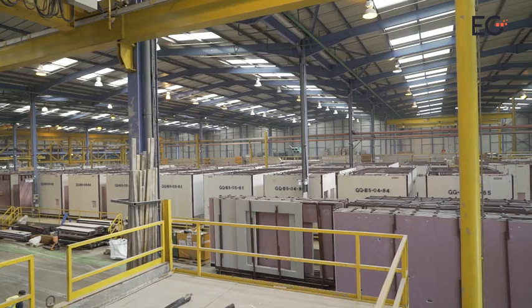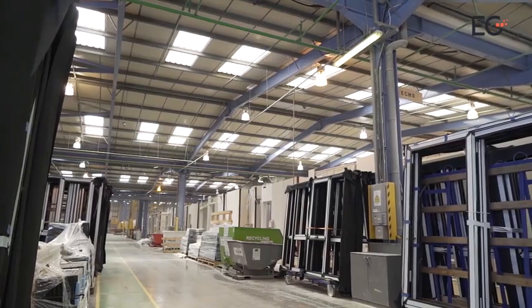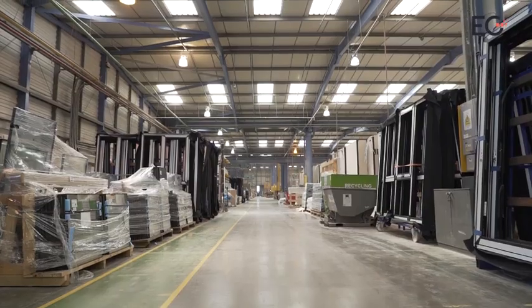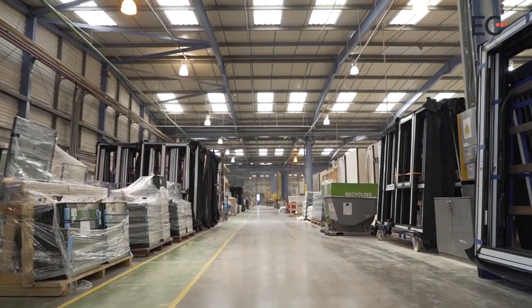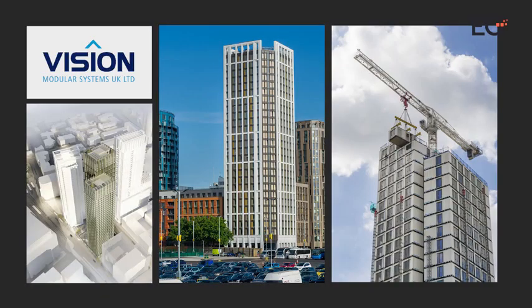Modular, off-site manufacturing, MMC, precision engineering — whatever you want to call it, as long as it's not prefab — is finally making inroads. One developer contractor in particular is ahead of the game: Vision Modular Systems.